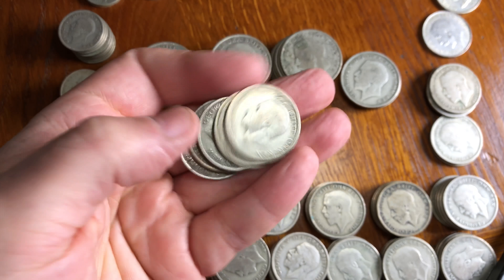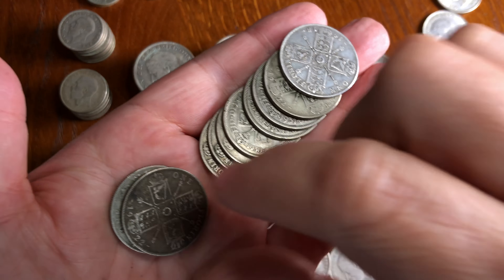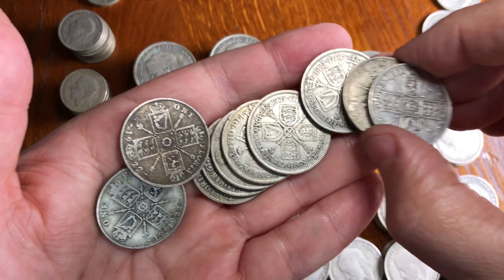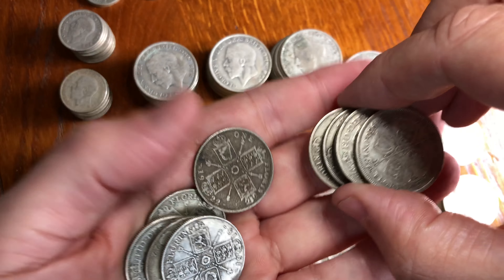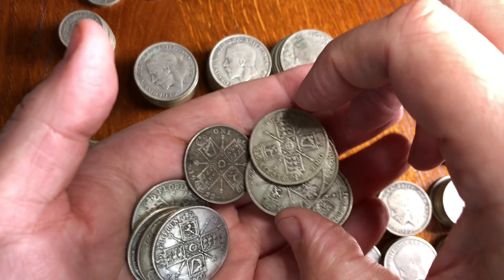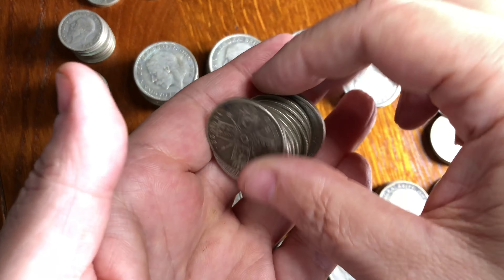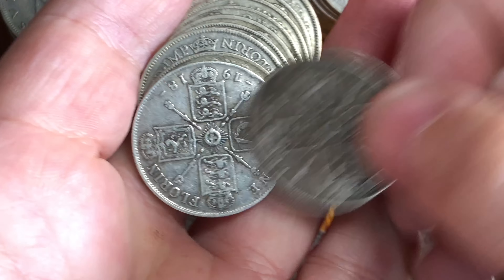Staying with George the Fifth, let's look at some florins. A florin was the first British decimal coin — one tenth of a pound. Since a pound is 20 shillings, a florin equals two shillings. In this handful of change you can clearly see two distinct patterns on these florins — they all have a cruciform shield design, but there are two distinct types: one used in the 1920s and one used in the 1930s.